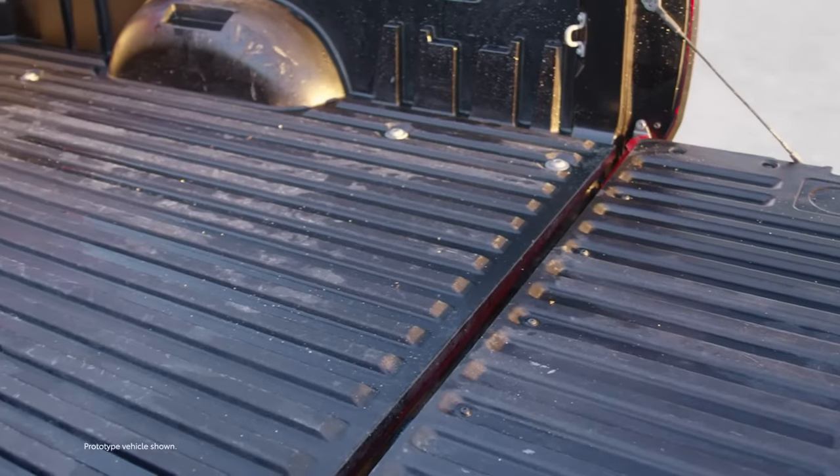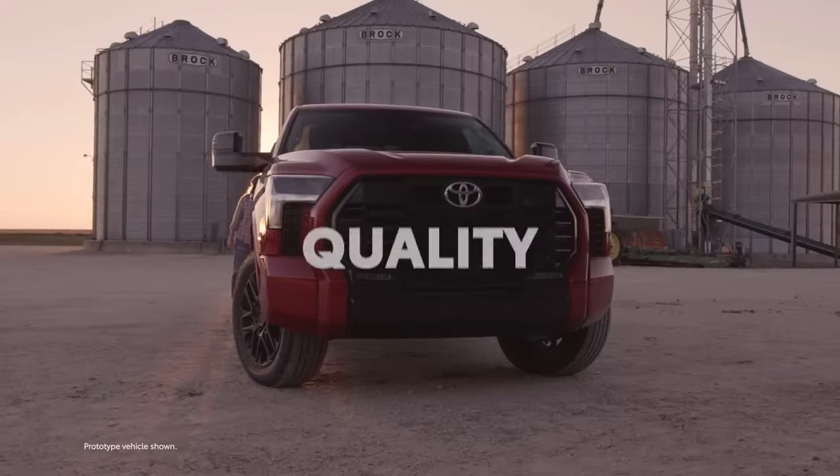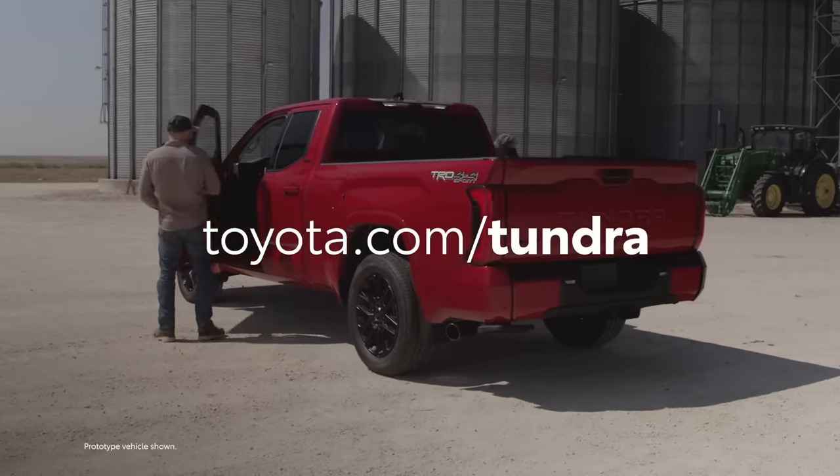No surprises here. To the Tundra, just another day. Toyota trucks have a legendary reputation for quality, durability, and reliability. See more at toyota.com/Tundra.